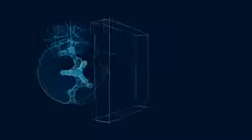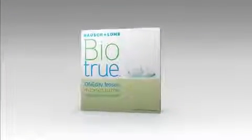The living, natural, dynamic human eye continually inspires Bausch & Lomb scientists towards new advances in vision care technology. That's the principle of bio-inspiration embodied in BioTrue one-day lenses.